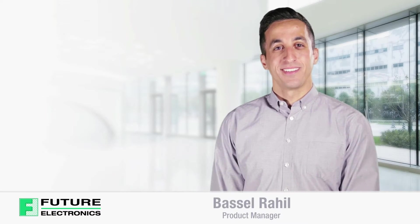Hello, I'm Basil Rahil from Future Electronics. Today I'll be discussing the features and benefits of ST's power transistors.